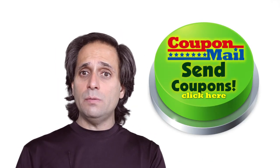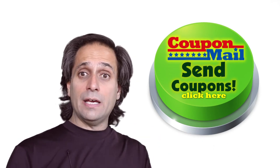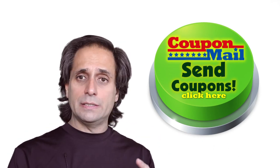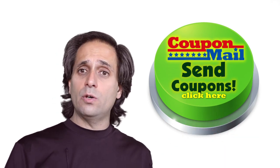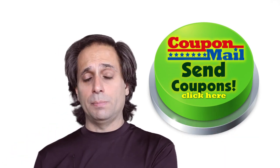A while back, I realized that there are a lot of large companies using email every single day to get customers by sending coupons. Send coupons, get customers — it's as simple as that. That's Sears, Macy's, Kohl's, restaurant chains. They're sending out coupons every day, and a lot of people are responding to them.